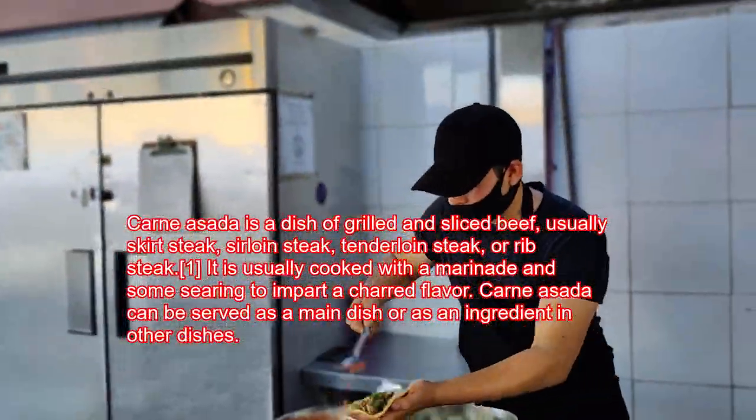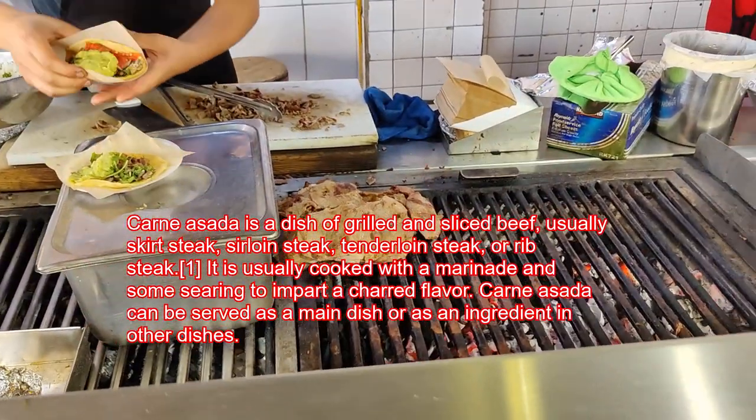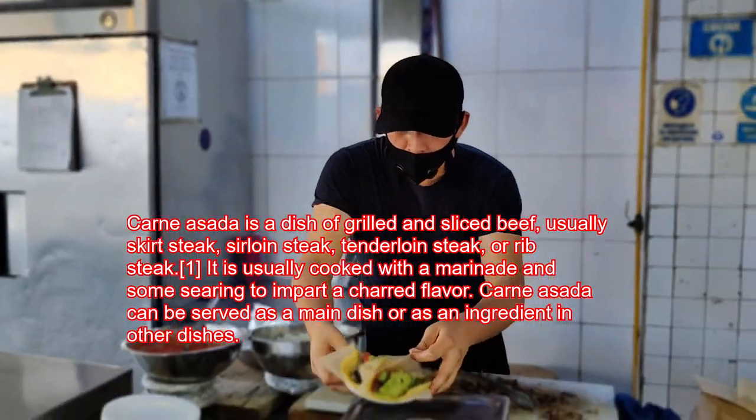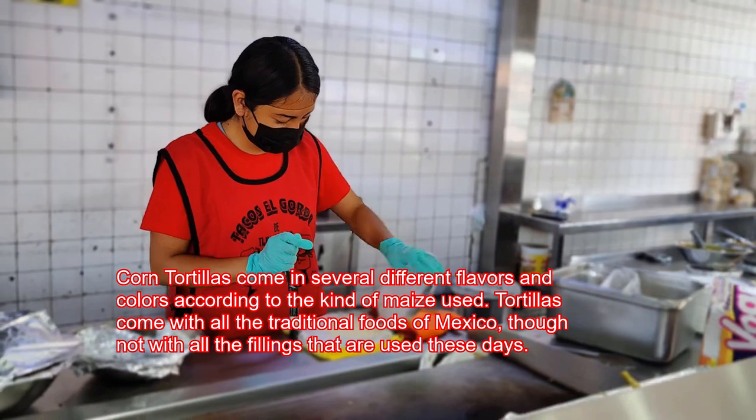The condensada was fantastic. One thing I noticed right away — it was cooked over wood charcoal. Wood-fire condensada tacos, and nobody can forget the handmade tortillas.